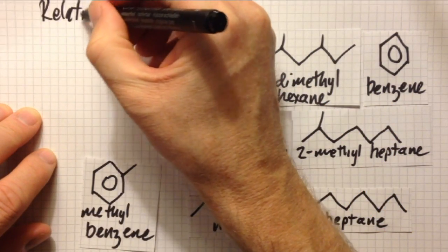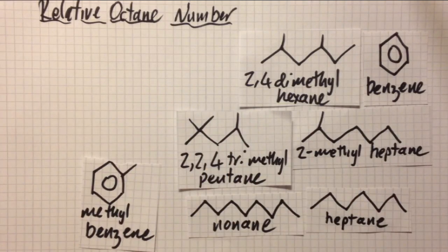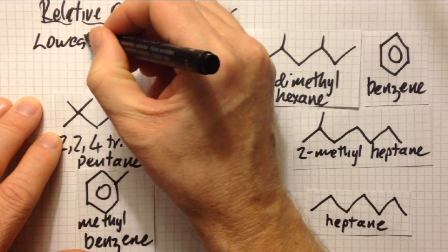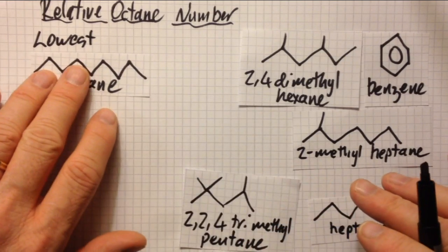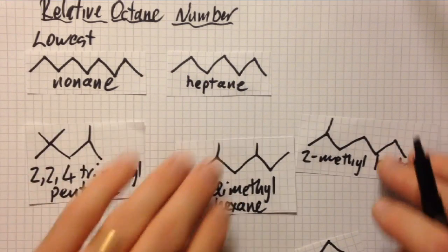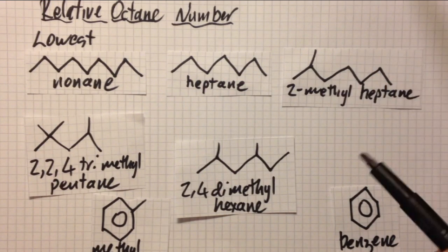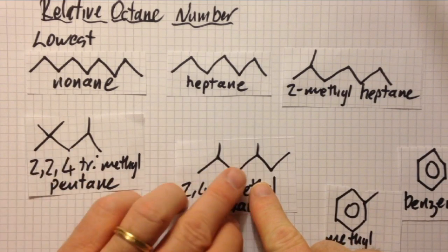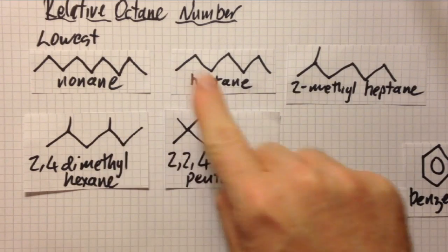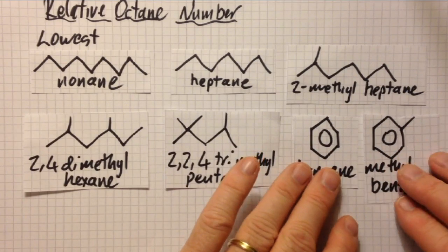Which fuels have low octane numbers — meaning they pre-ignite, cause knocking, engine damage, and low performance? Nonane has a negative octane number, which is really bad. Heptane has an octane number of zero — memorize that. Long chains seem to have low octane numbers. Next is 2-methylheptane with one branch, then 2,4-dimethylhexane with two branches, and 2,2,4-trimethylpentane with three branches. The more branches a molecule has, the higher the octane number. You need to know that 2,2,4-trimethylpentane has an octane number of 100.